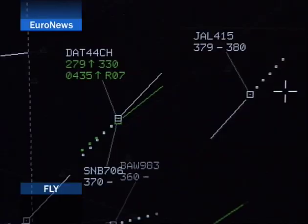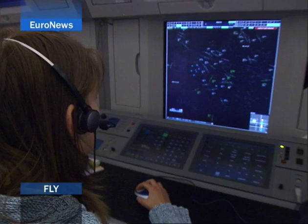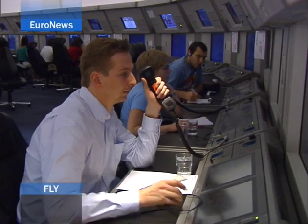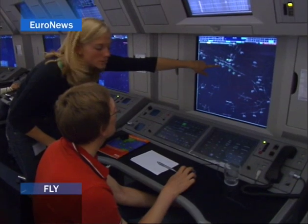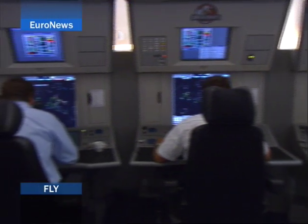Maastricht then takes over the flight in the sector over the Netherlands, where it reaches cruising altitude. After Maastricht, over the North Sea coast near the German and Danish border, it's taken over by the Danish control centre. One of the advantages of the Eurocontrol centre in Maastricht is that it manages the airspace over Luxembourg, Belgium, the Netherlands and Germany. It makes for a more efficient management of the airspace above 24,500 feet, reduces delays and increases security.